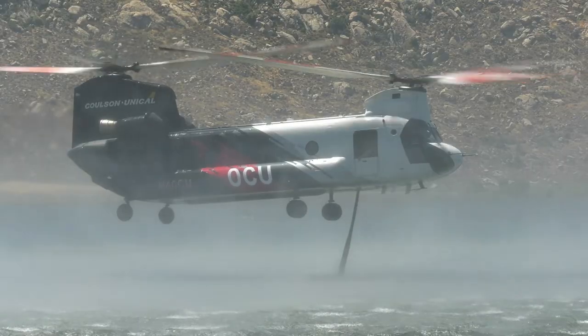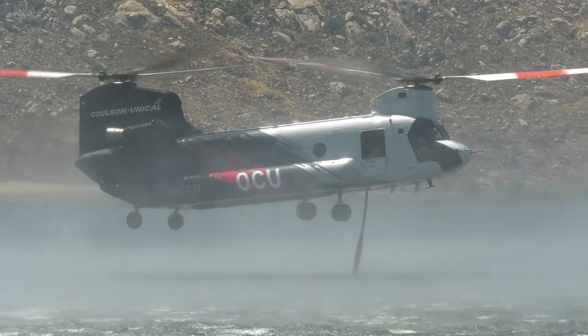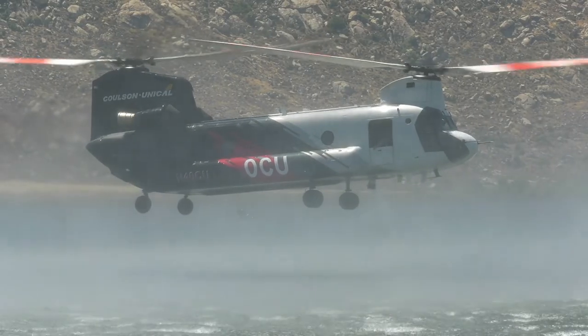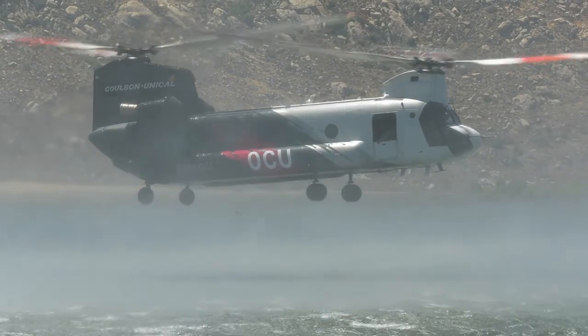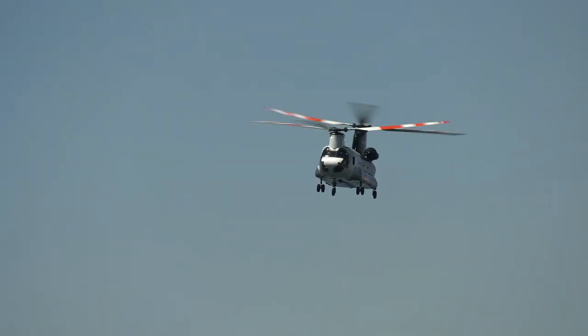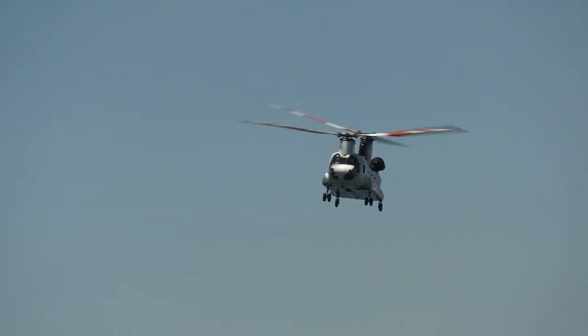The other thing that sets this aircraft apart from any other helitanker in the world is our retractable pond snorkel. Having that be able to retract into the aircraft takes away all the V&E restrictions that we have with this platform. So we can take it right up to the max speed allowable for the payload that we're carrying, and that's much faster than any other aircraft out there.